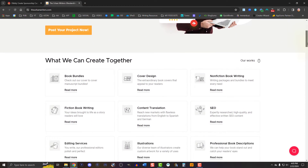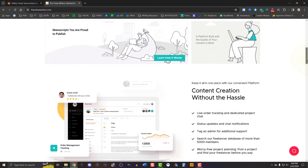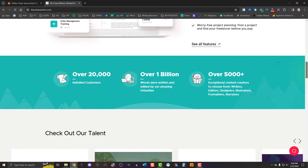It never crashed on me, nor did it get buggy while I used it. One of the most recent features to hit Dibley Create includes integration with the freelance marketplace Urban Writers. You get everything from book covers to editors to SEO experts and more — they have you covered with all aspects of your business.